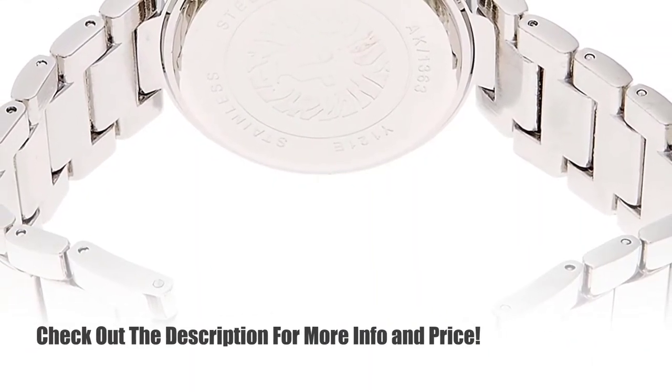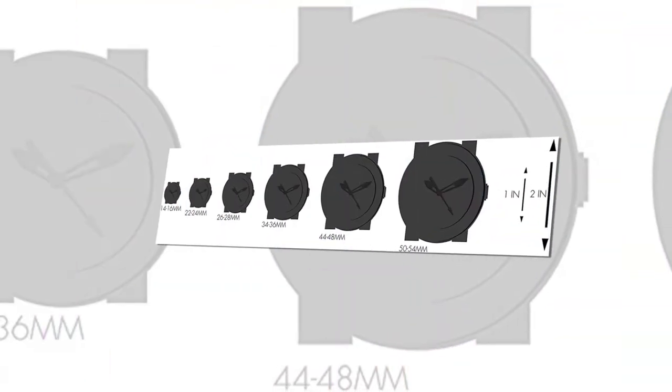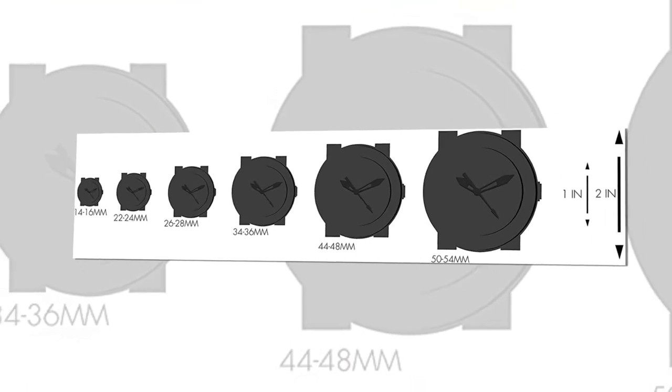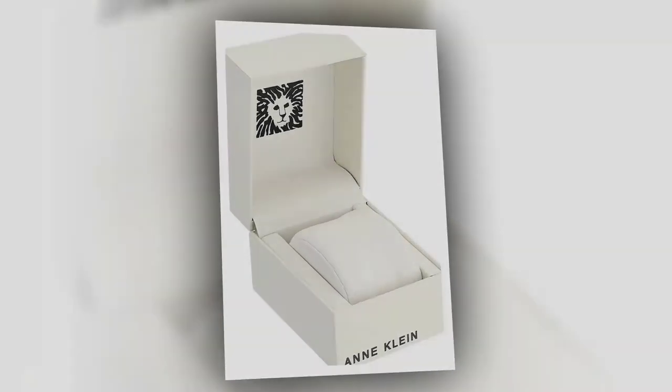In addition, the mechanism is protected by a 32mm metallic case with stainless steel back and a mineral dial window. This creation comes wrapped in an elegant box, so it can be a wonderful gift for a lady you respect and admire.